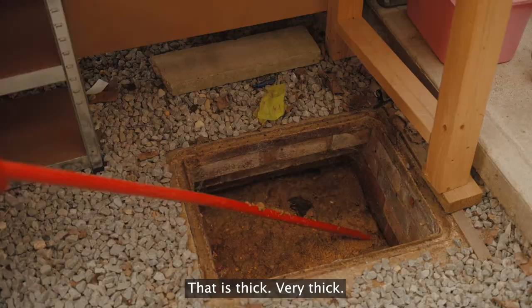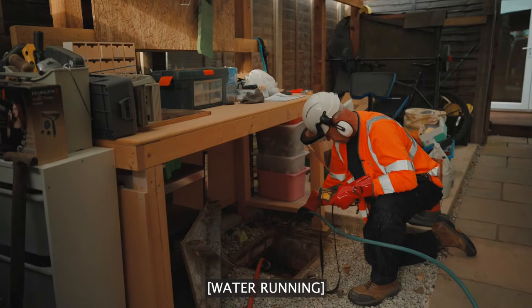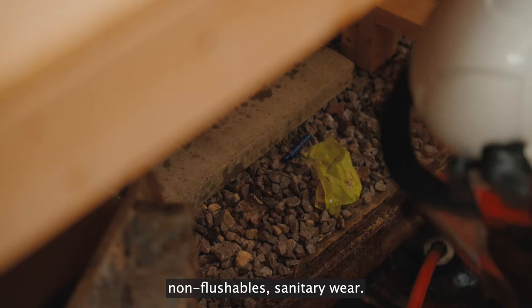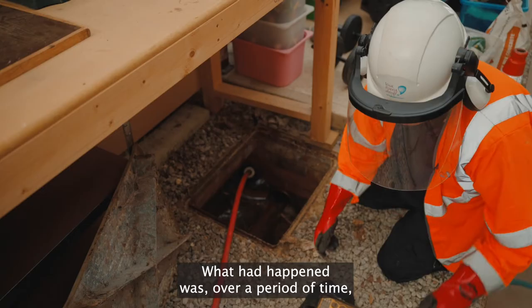That is thick, very thick, so that just wants flushing through looking at it. Yeah, there's things in here that shouldn't be, unfortunately — non-flushables, sanitary ware.